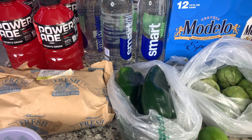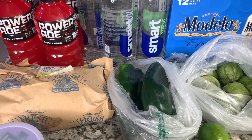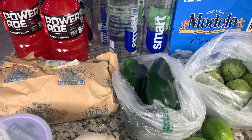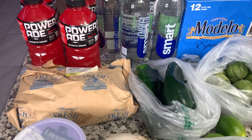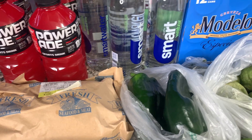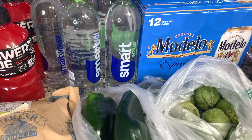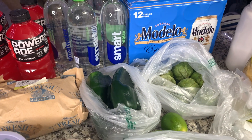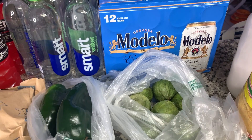This stuff is going to be from Albertsons and Superior, which is another grocery store near me, but they have really great produce deals so I went there for all the produce I needed. I grabbed four Powerade in the Fruit Punch flavor, got five of the Smartwater Cucumber Lime Waters — I really love those — and got a 12-pack of Modelo.